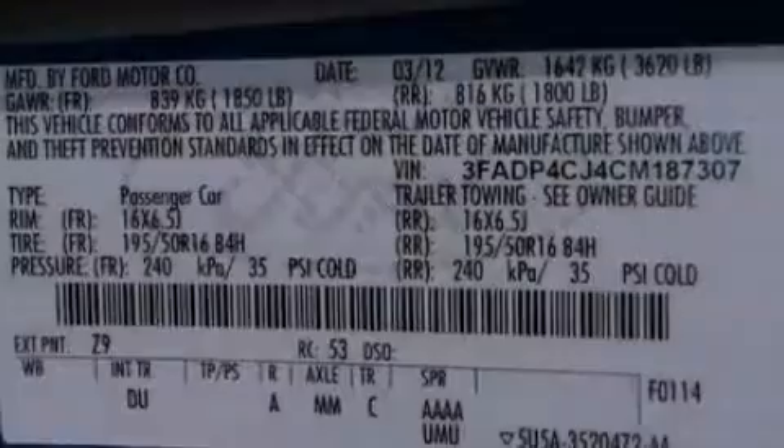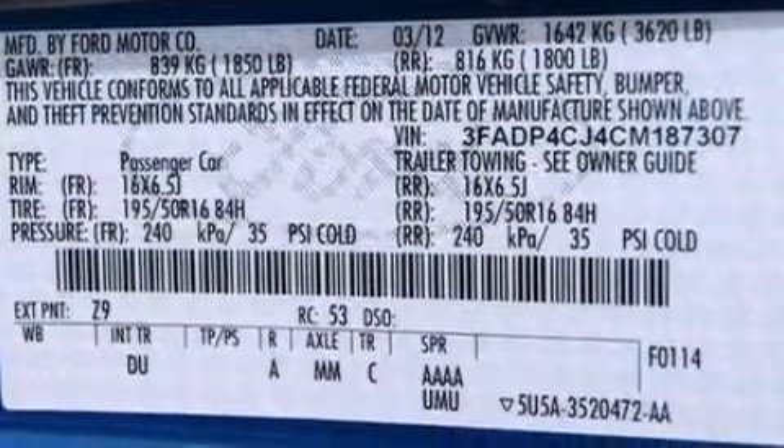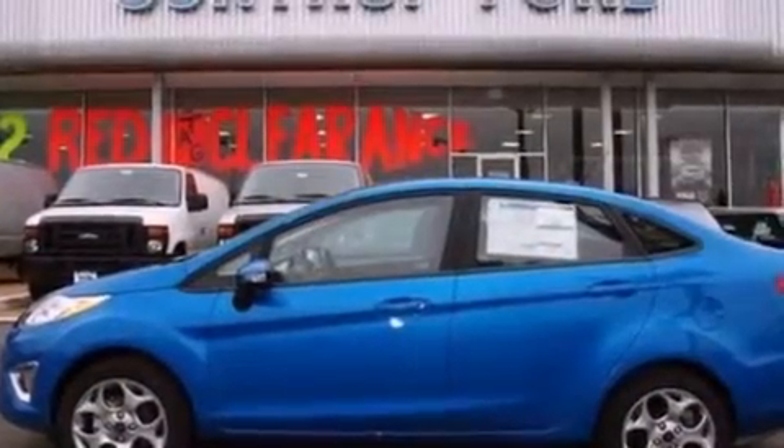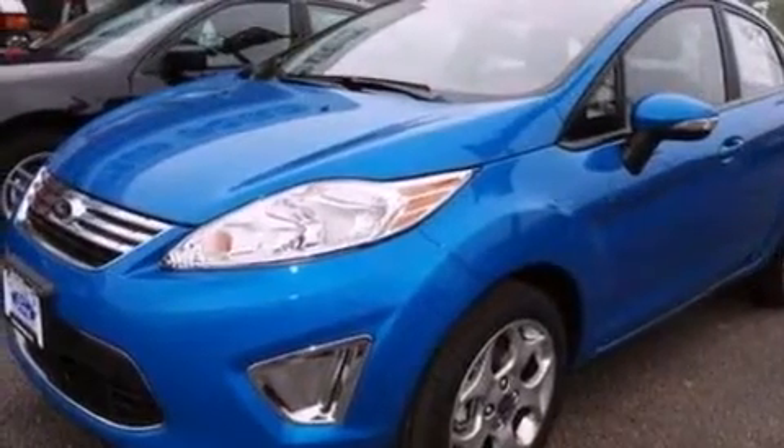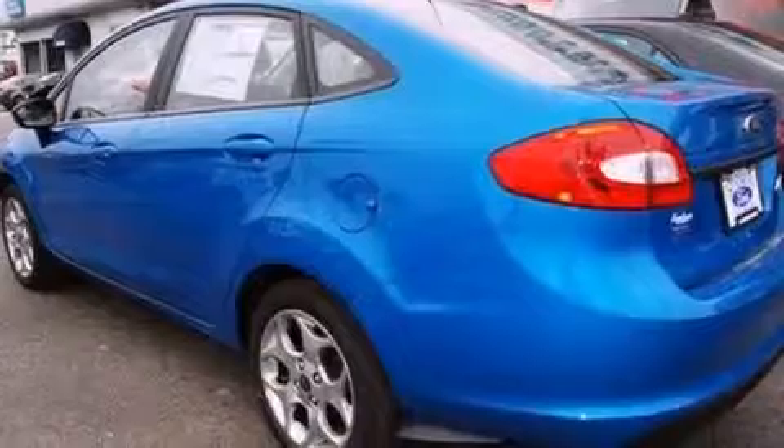Cruise control, heated side view mirrors, a keyless entry system, a 6-speaker audio system, a leather-wrapped steering wheel, an independent rear suspension, an engine immobilizer theft deterrent system, an anti-lock braking system, front and rear reading lights, and air conditioning.